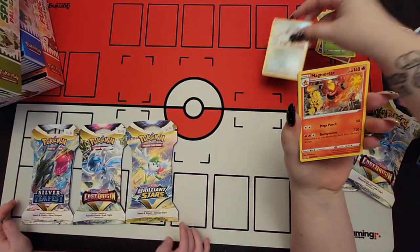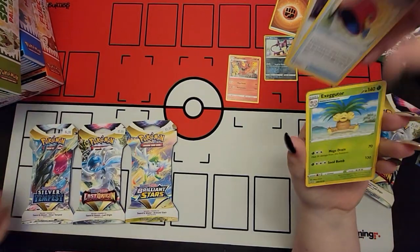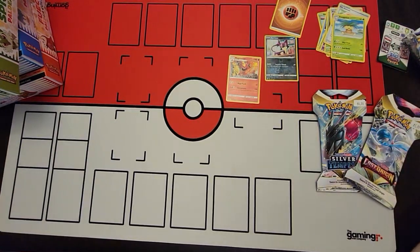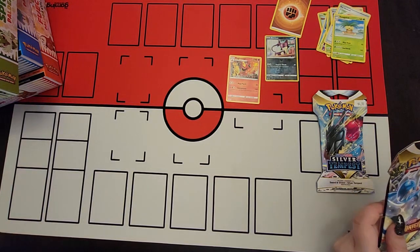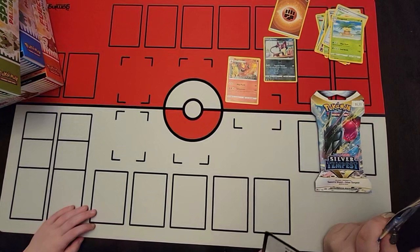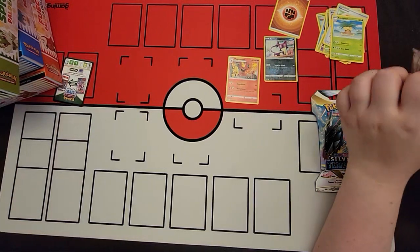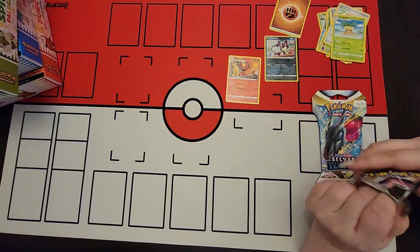I get a purloin reverse, a Magmortar, energy. I did Brilliant Stars. What's this code card? Can I see? That's a Brilliant Stars code card too. That's weird - that's a long portion of it. Well, that's the one I was using to cover up the slabs.